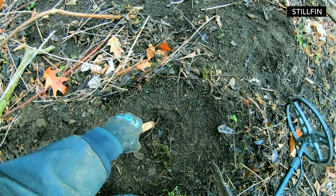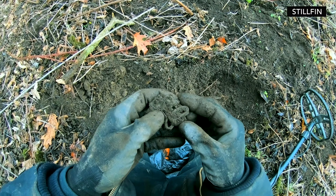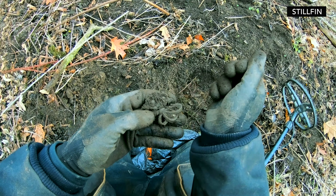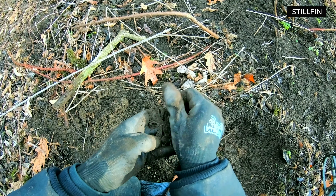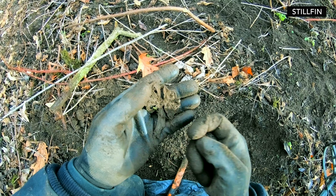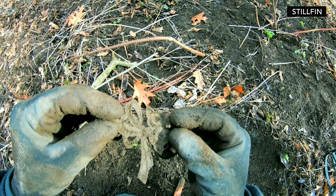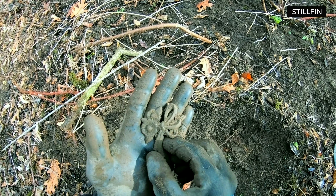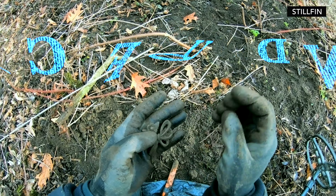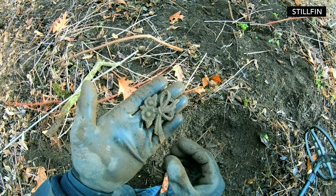Whoa, whoa, whoa — what is this? Wow, this is old looking. What?! Wow, that's amazing, man. Look, it looks like it was a pin — it was a pin at one point in time. That's nuts. Look at that — aw man, relic. Straight up relic. I have no clue what year though, but that's beautiful.